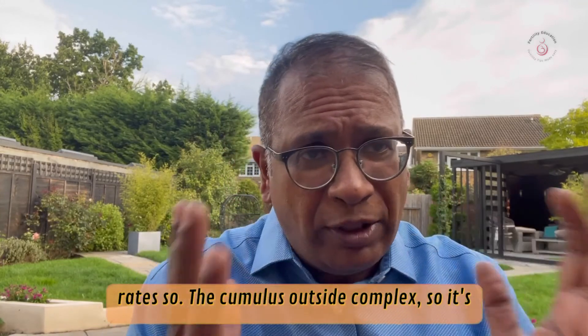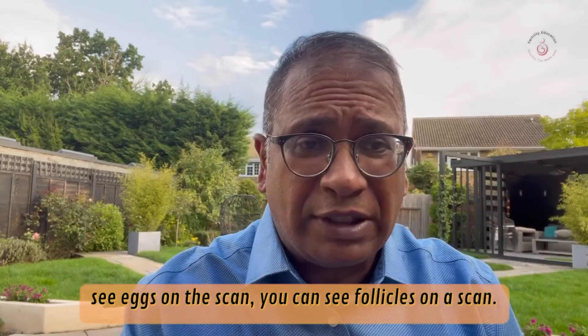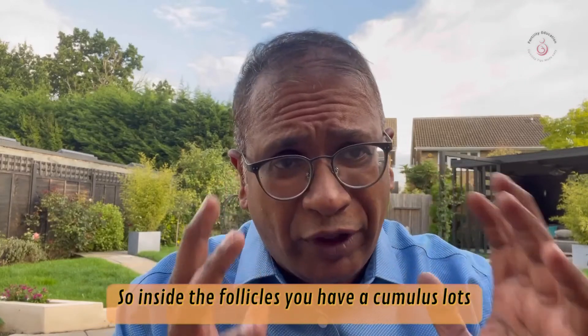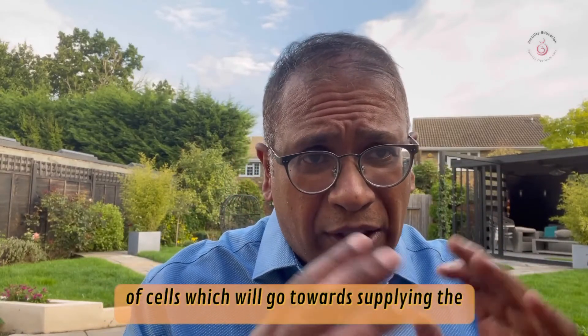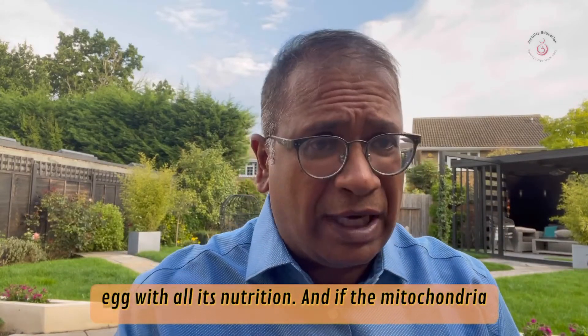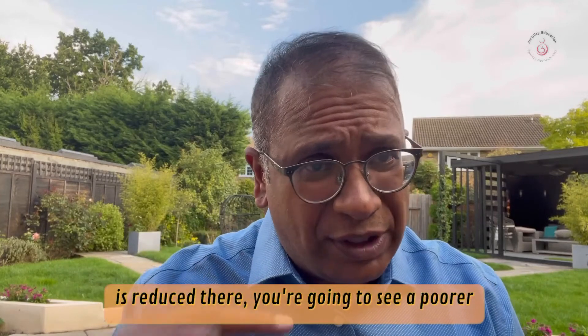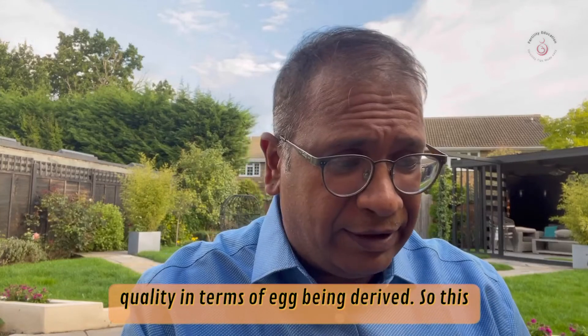The cumulus oocyte complex is a complex inside the follicle. You can't see eggs on a scan — you can see follicles on a scan. Inside the follicles you have a cumulus, which is lots of cells that supply the egg with all its nutrition. If the mitochondria is reduced there, you're going to see a poorer quality egg being derived.